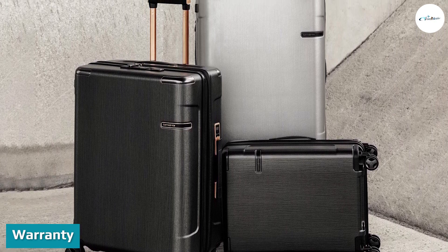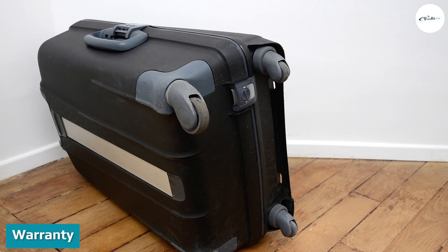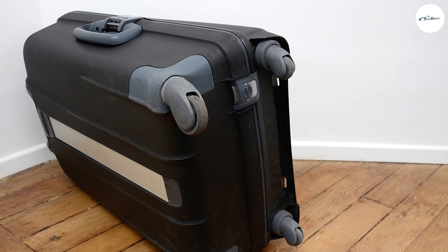Warranty: The most important and attractive thing about this luggage is its warranty span. To make their customers happy, Samsonite offers a 10-year warranty on their luggage bags.